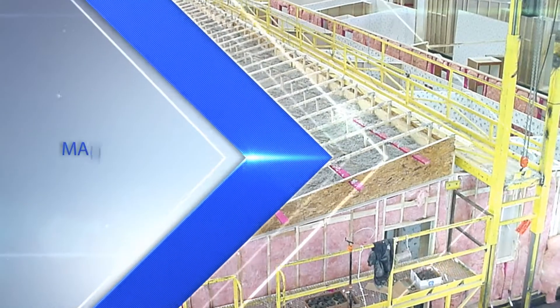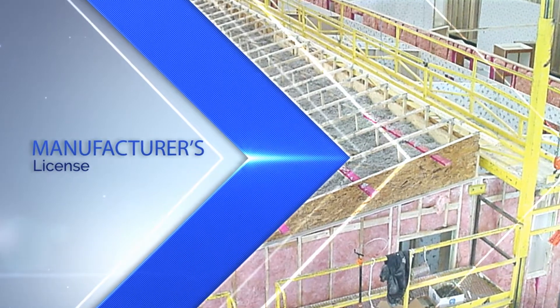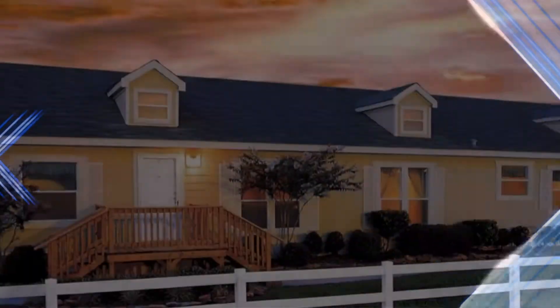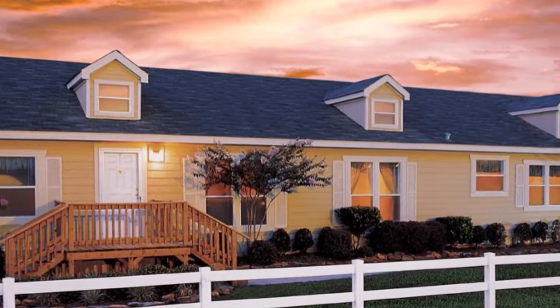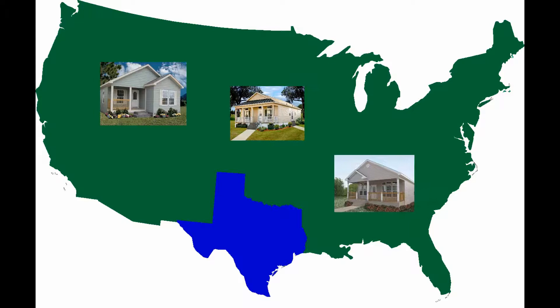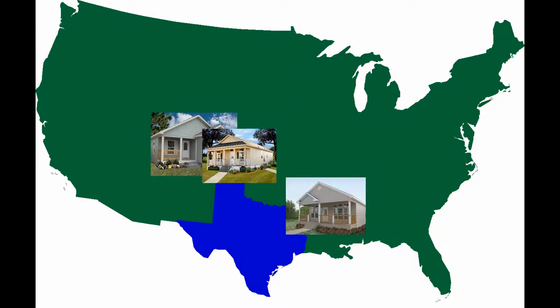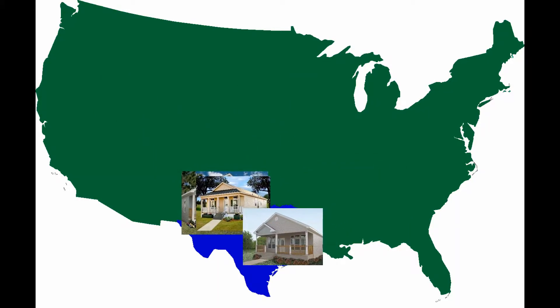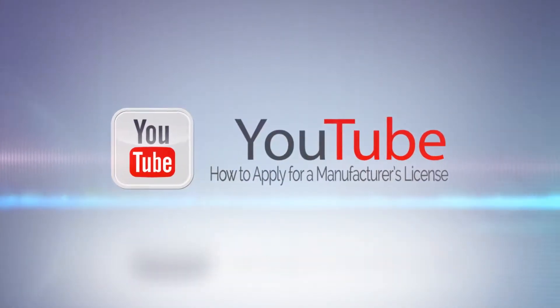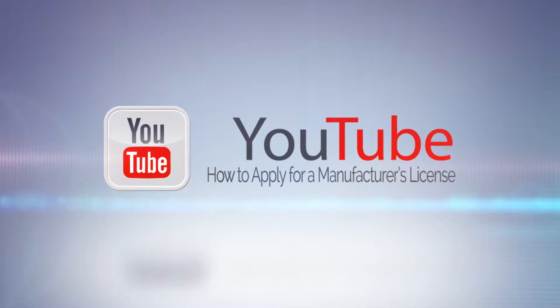Let's start off discussing the manufacturer's license. Any person who constructs or assembles new manufactured housing for sale or exchange within the state of Texas needs to be licensed as a manufacturer. This includes out-of-state manufacturers who wish to ship new manufactured homes into the state of Texas. More information on applying for a manufacturer's license can be found in the how to apply for a manufacturer's license video.